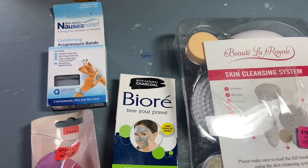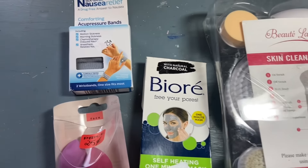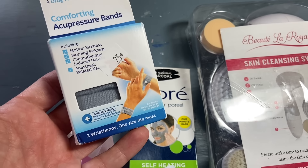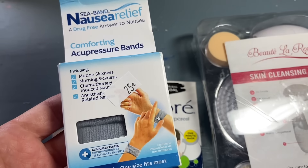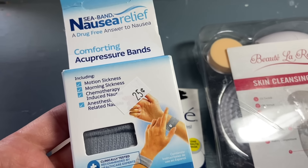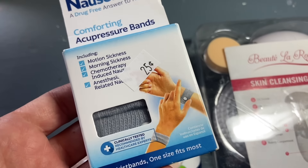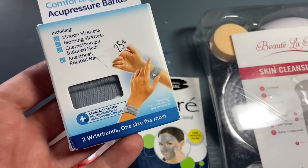I will share things by category. So these were with the makeup and health type things — cannot beat a quarter. These three items were a quarter. These are the nausea relief bands for your wrist for motion sickness — a quarter. I have bought these exact same ones at Rite Aid, I want to say maybe $15. So a quarter is amazing. It looks brand new. I don't know if these really work or not, but at least it's something. I'll just tuck these in the car for a long trip or even put them in my husband's car for a trip.